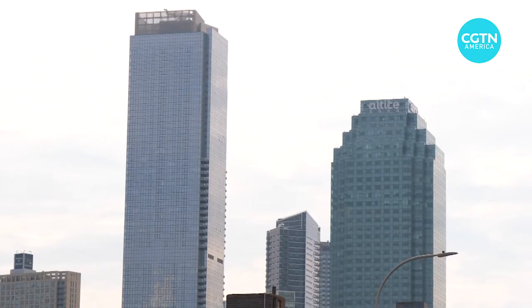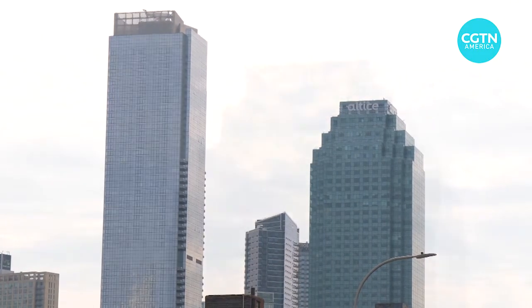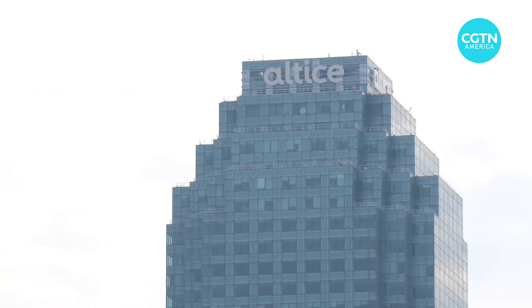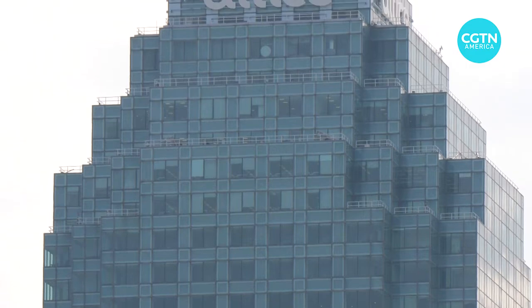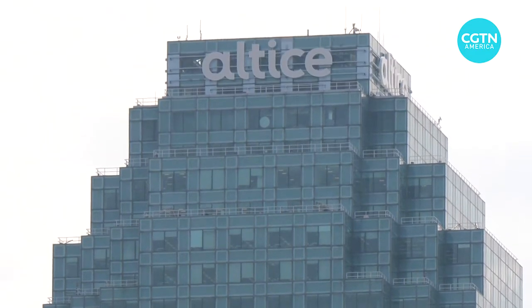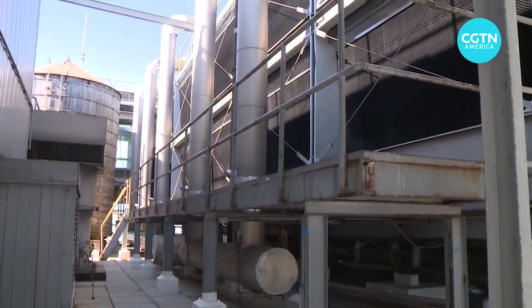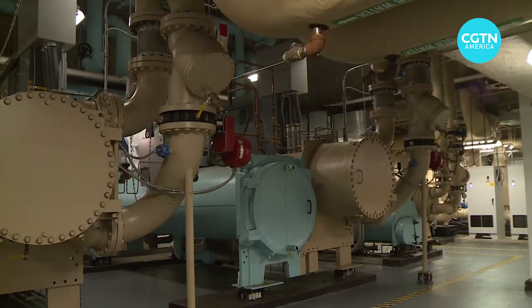One Court Square in Queens was one of the first buildings in the city to get its energy and cooling systems overhauled to meet the new guidelines. But retrofitting a more than 30-year-old skyscraper is a big job — not easy at all. We're opening the side of the building, craning in large machinery, and totally disrupting the controls of the building. So it was quite a task.